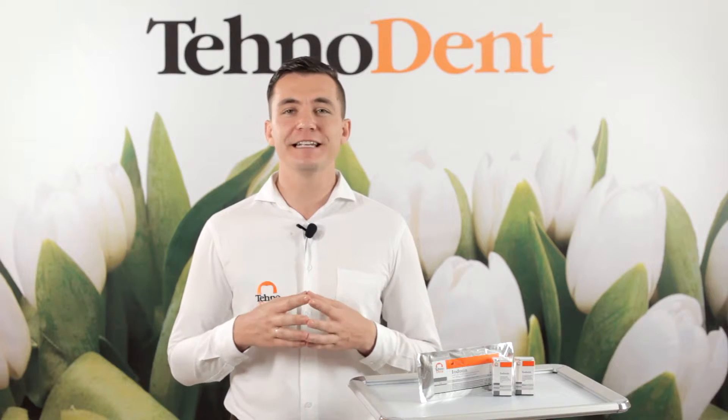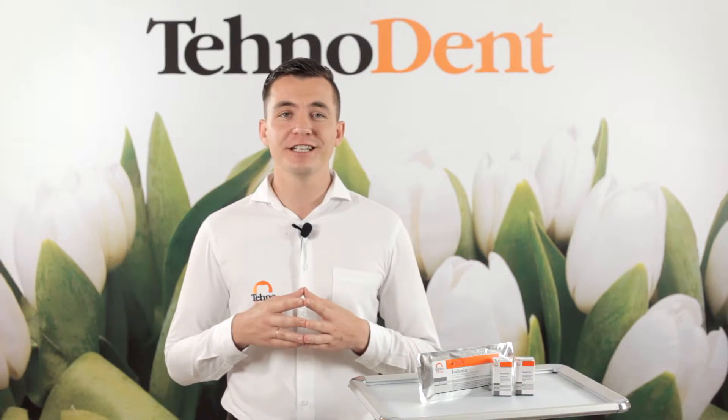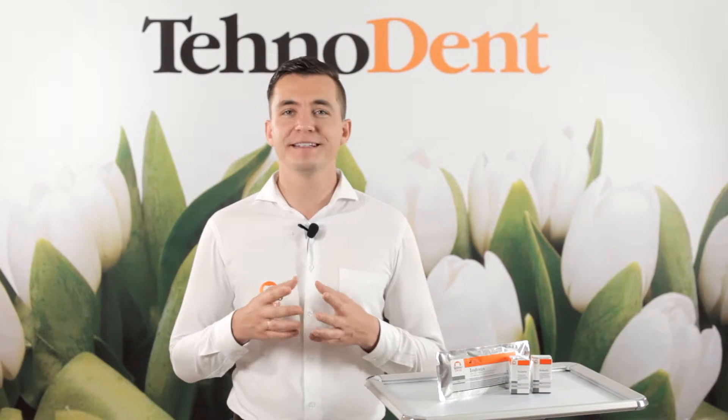Hello dear colleagues, my name is Alexander. I am a doctor and also a leading expert and a member of company Technodent. I help medical practitioners to choose the best possible materials for daily practice. In this video I would like to talk about the material named Iodotin.